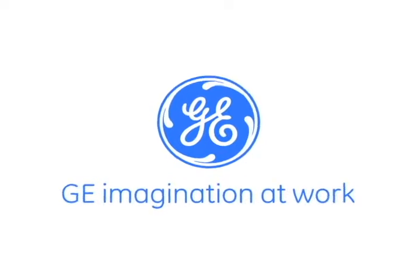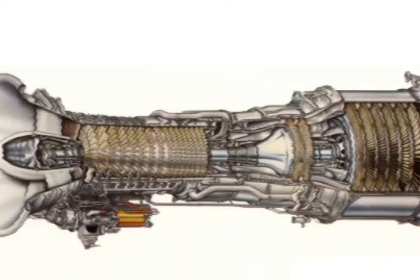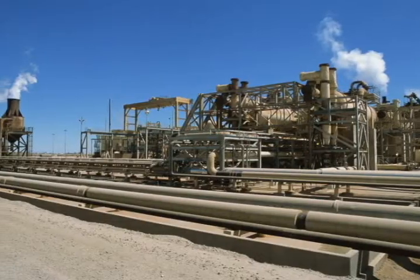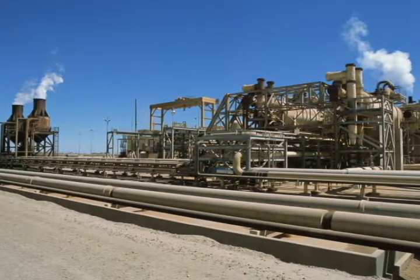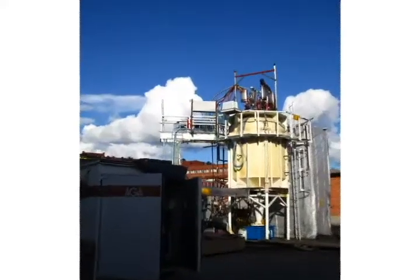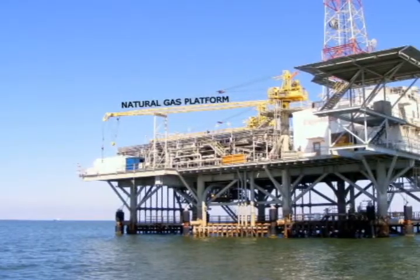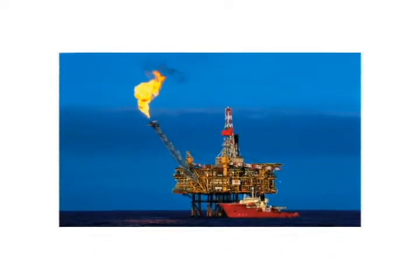General Electric's fleet of 40 heavy duty gas turbines operating on BTU fuels has accumulated more than 2 million fired hours. Low BTUs have significantly less heating values than natural gas. Examples include syngas, steel mill gases, and dilute natural gas, which are lighter than natural gas and have less energy per unit volume.